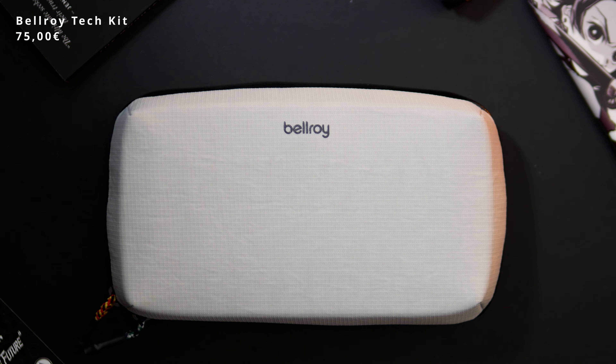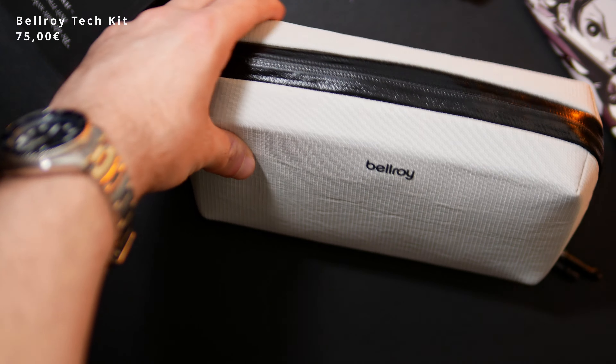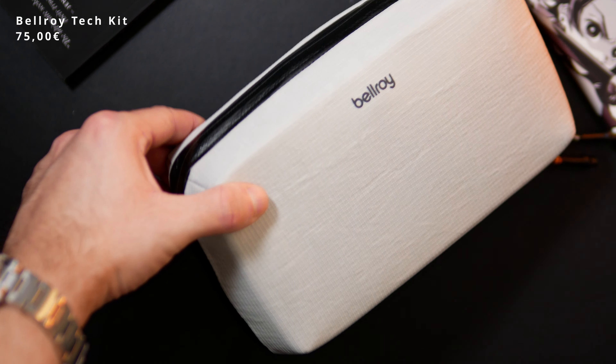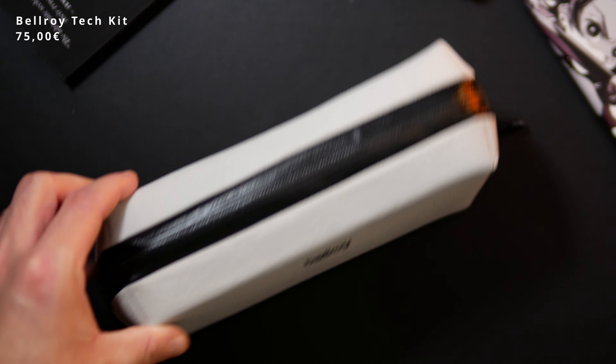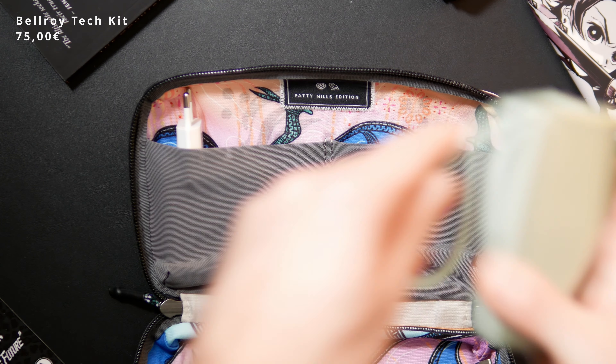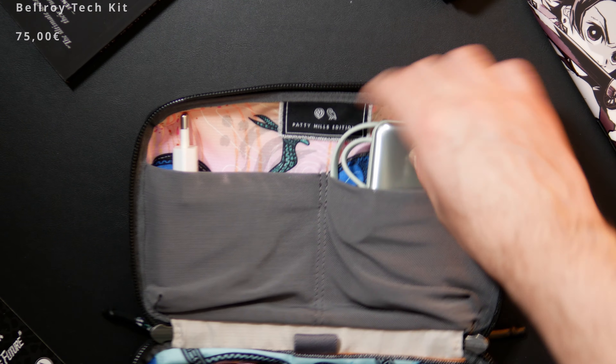The only thing I would change is probably the outer material — it looks a bit wrinkly and I would prefer it to be smoother, but that's just complaining at a very high level. Overall I think this bag is one of the best, if not the best, tech bag currently on the market, and Bellroy delivers as usual.